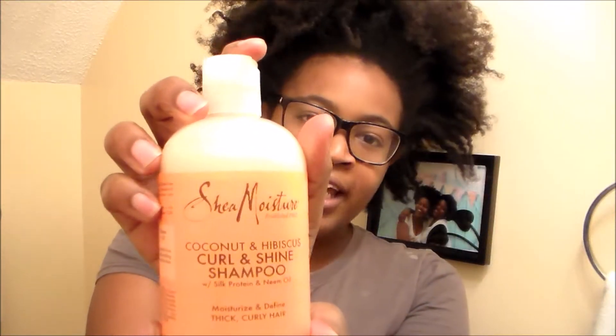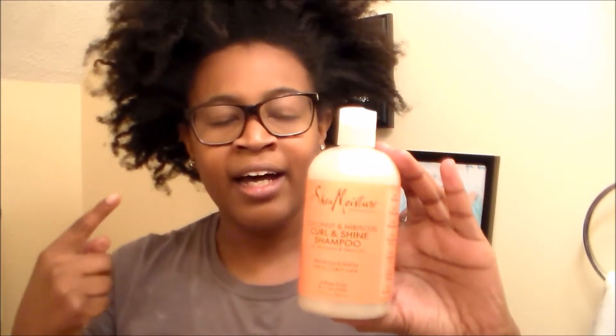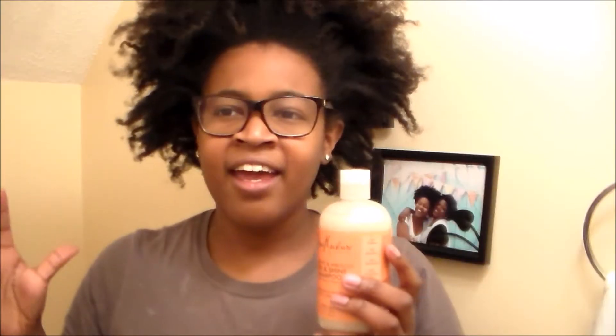First, we have to start with the wash. I know a lot of naturals prefer to co-wash and not shampoo at all — I'm perfectly fine with that, because my shampoo is gentle enough. I use Shea Moisture's Coconut and Hibiscus Curl and Shine Shampoo. I know we're boycotting Shea Moisture, but it works. This is the one I'm most loyal to; it has coconut oil and is gentle enough not to leave my hair dry, and it leaves my hair a lot more supple than other products I've tried.